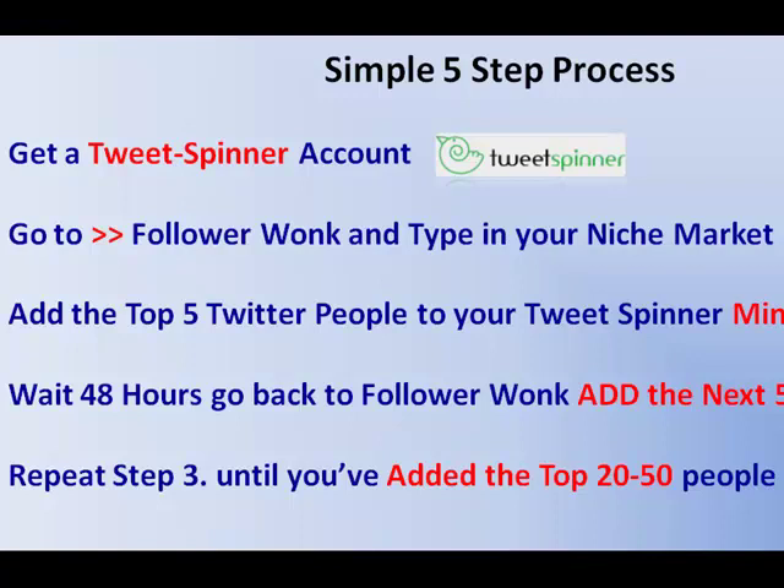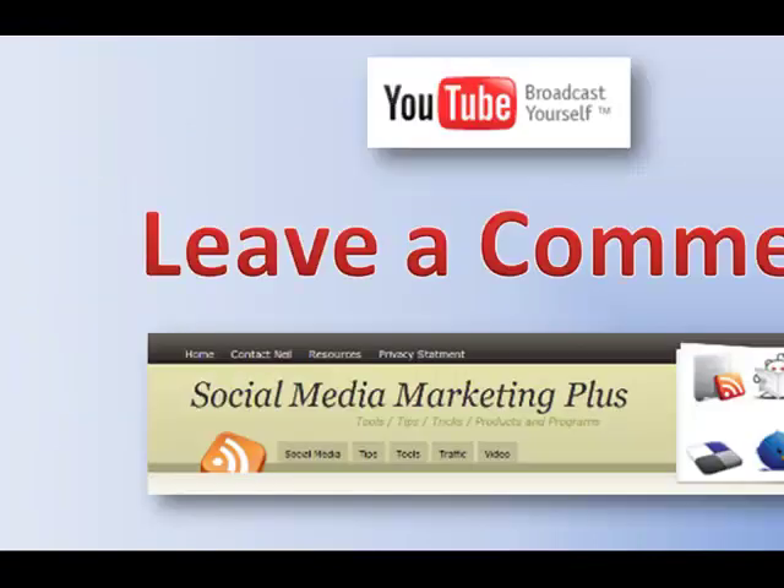You're going to wait 48 hours, go back to FollowerWonk, grab the next five people and add them to your list. Then repeat step three until you've added the top 20, 30, 40, 50 people. At the end of the week you're going to have a couple of thousand targeted Twitter followers in your niche market following you on Twitter. And if you subscribe to my channel or leave me a comment at the end of this video, I'll show you how to monetize that.